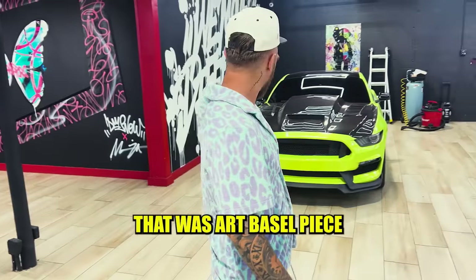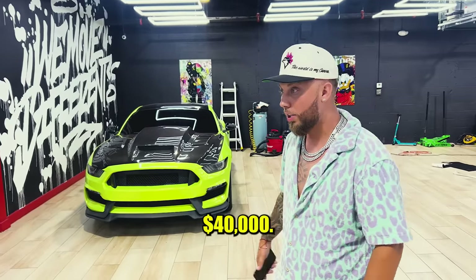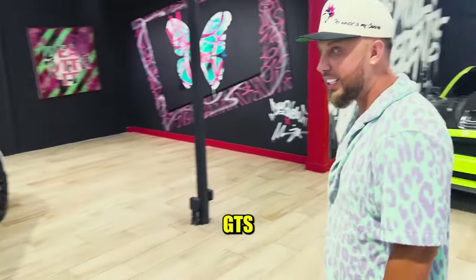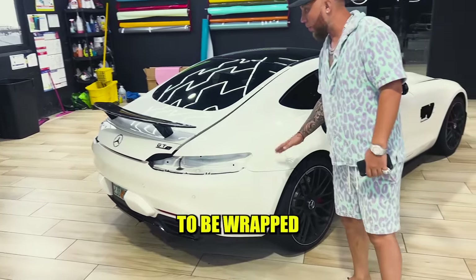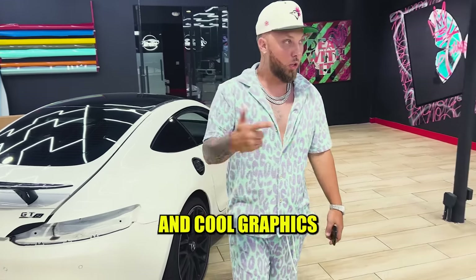This piece is $75,000 — shout out to my boy Art Money, this is a crazy piece. $40,000. Beautiful. GT-S. So this guy is going to be wrapped in satin black with decals all around and cool graphics. Stay tuned for that.